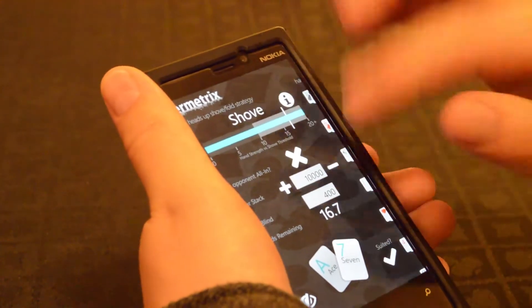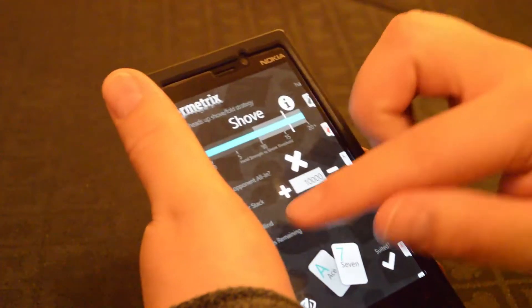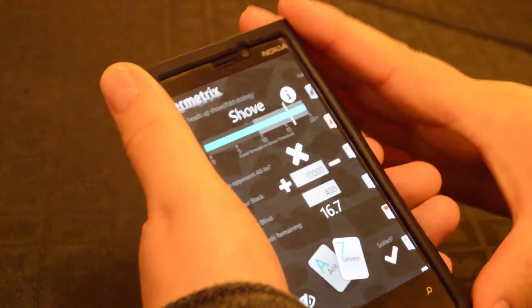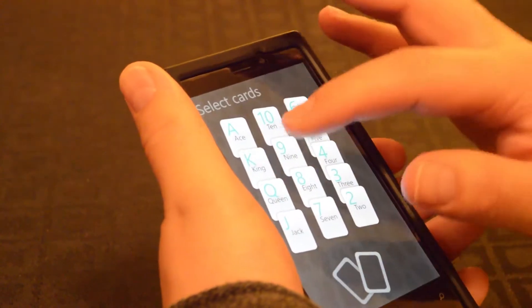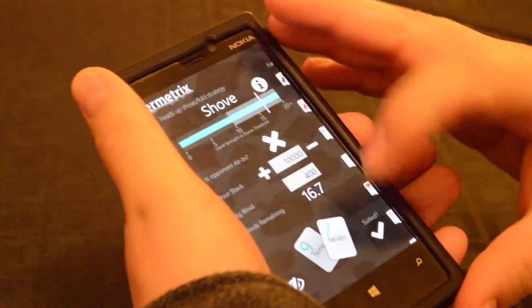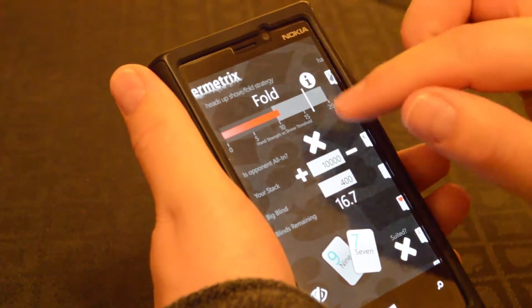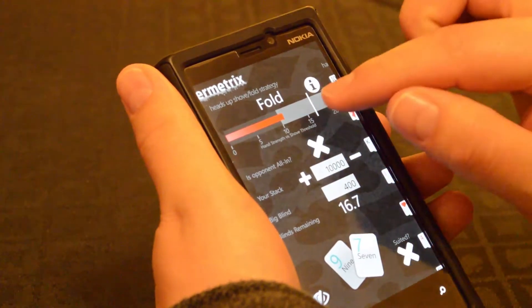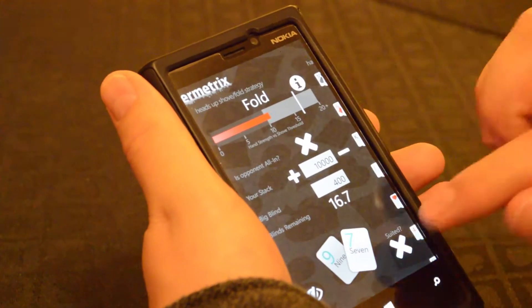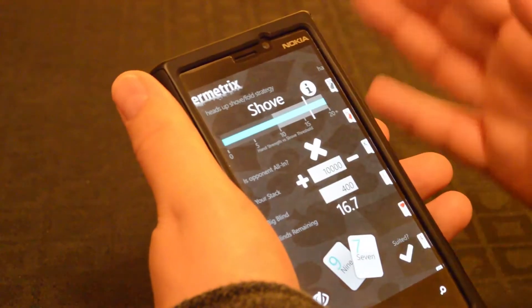Let's say they're not already all in. I've now put in my stack — I've said I've got 10,000. Big blind: 400. That means I've got 16.7 blinds left, so I'm not too desperate at the moment. Let's say the cards I've been dealt are 9-7 offsuit. The red bar indicates my hand strength heads up, and the white vertical line is the threshold at which I go all in. Because I haven't met that threshold, I fold. If my cards were suited in this situation, it suggests I shove or go all in.